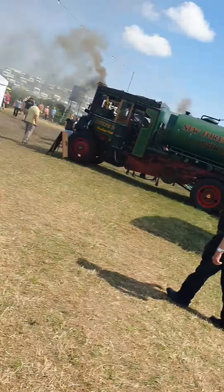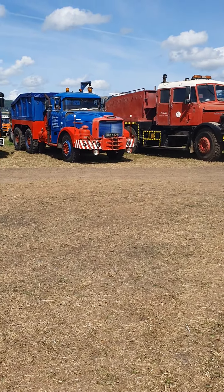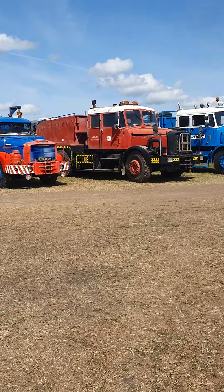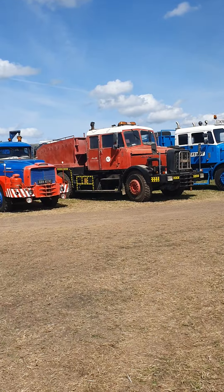Hello everybody, so I'm at the Welland Steam Fair and that noise you can hear is the Scammell Contractor warming up. There he is over there. That's the slightly smaller version. There's two even bigger ones there. They seem massive.